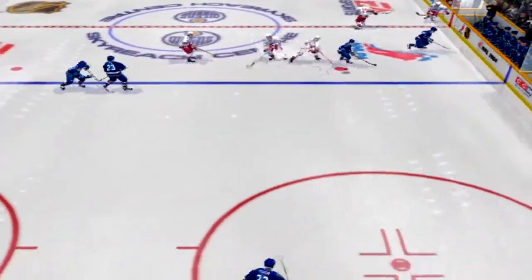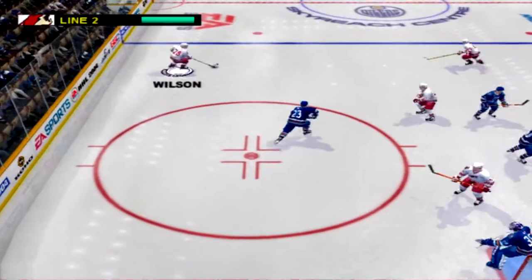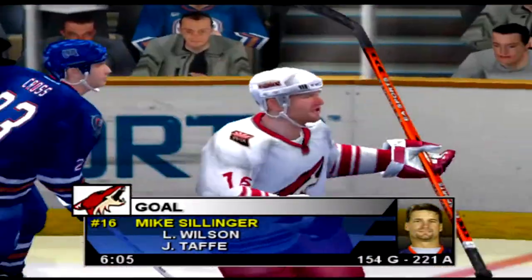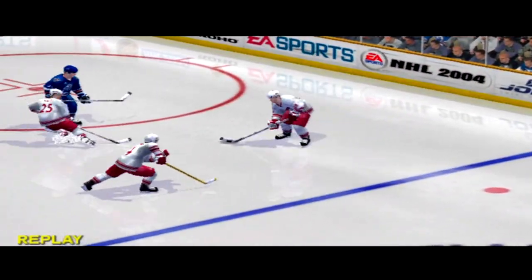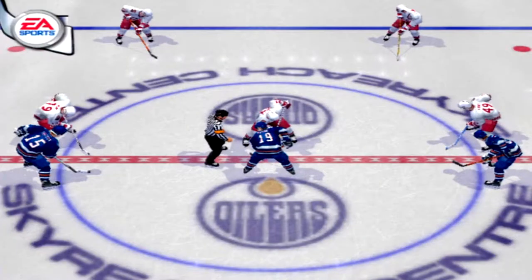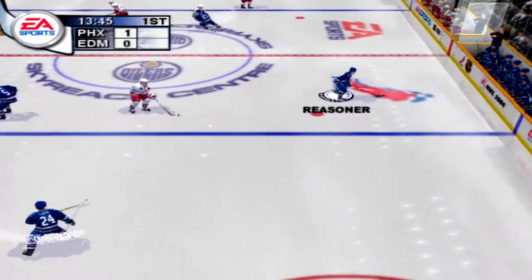Vaninen grabs the puck. The Coyotes dump it in. Wilson has it now, breaks it from the cylinder — scores! So many games are won and lost due to rebounds. If you can capitalize on them, you'll win your fair share. He had a tough time tracking down that shot and it resulted in a goal. Rebounds are a goalie's worst enemy, and he got burned on that one.